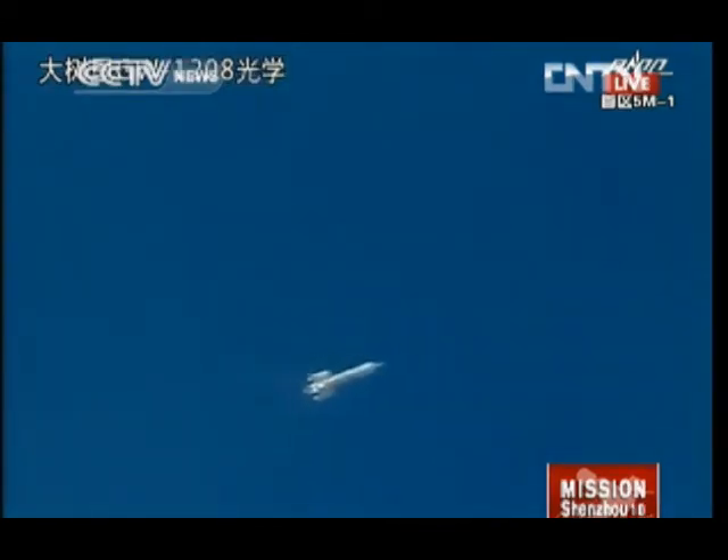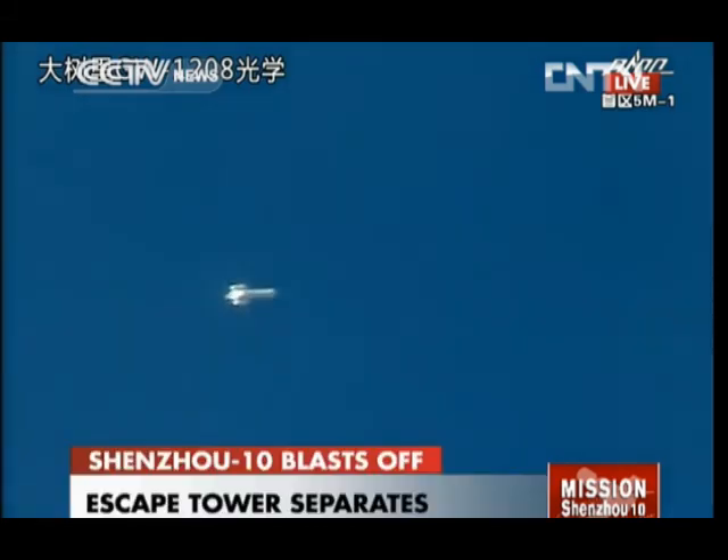Booster engine cut off. The booster engine cut off — the four boosters were let go. Now the escape tower has been let go from the launch vehicle.